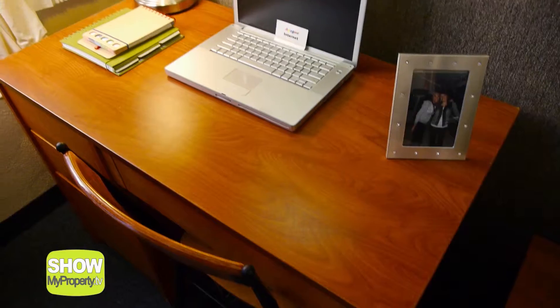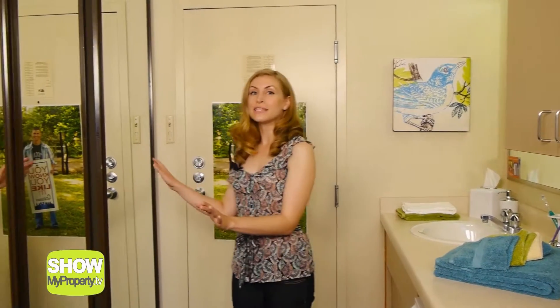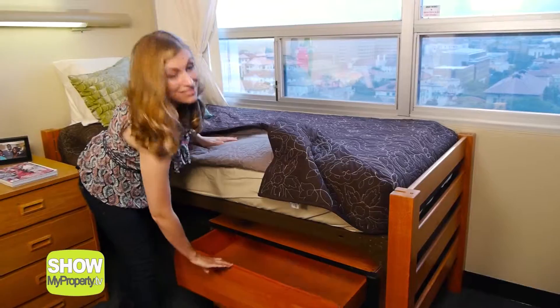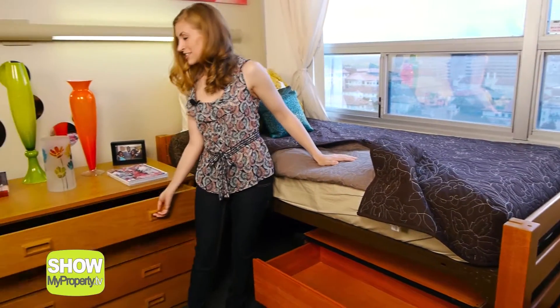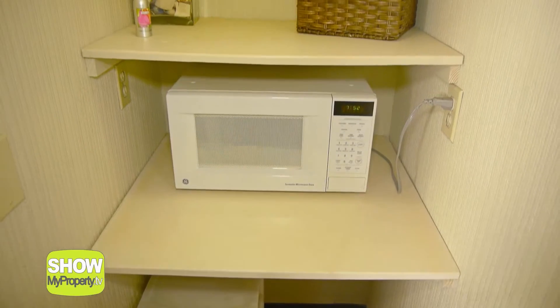Each resident gets a bed, a desk, and a dresser. Your room will have a vanity, sink, and full-length mirror so you can make sure you look perfect before heading to class. There's tons of storage, too. A fridge and microwave will get you through those all-nighters.